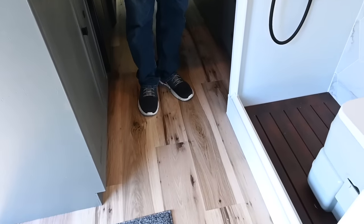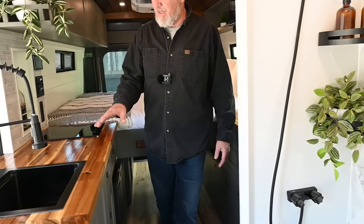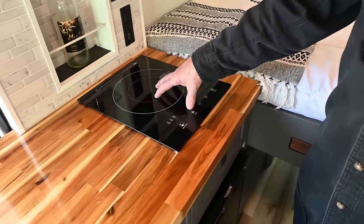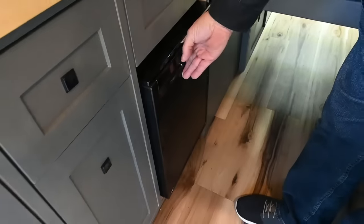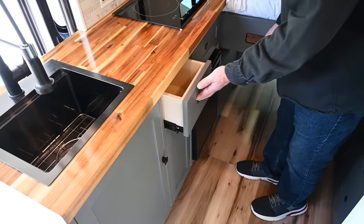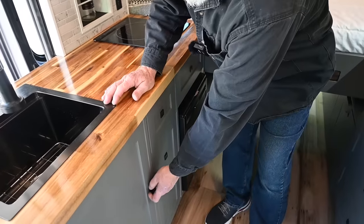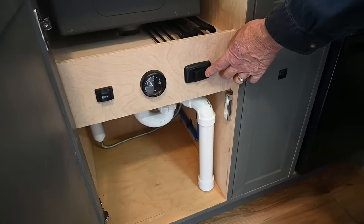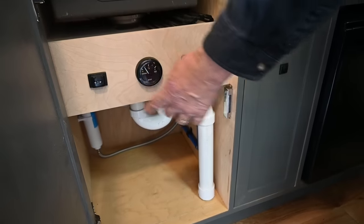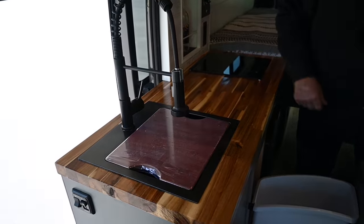The floor is LVP, so it can take any water spills without any problem. In the kitchen, we have a deep sink and an induction cooktop. We have the Dometic sliding fridge and freezer. All the drawers are on push-to-open, so they stay locked while you're driving. Underneath the sink, we have the water gauge, the shutoff for the water pump, the ball valve controls, and extra storage down the bottom. Over here, we have a trash can, and then a butcher block that can fit over the sink.